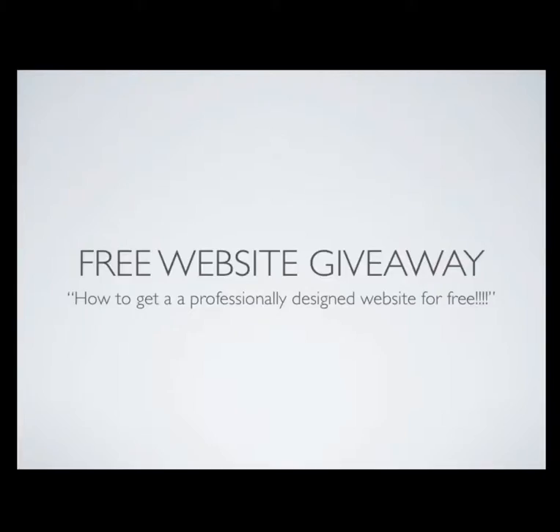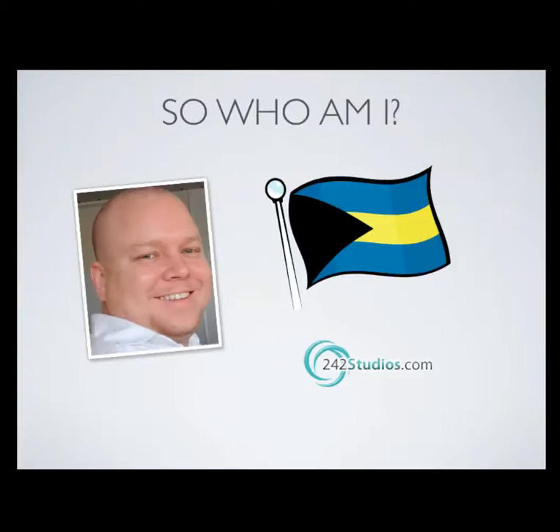Hello and welcome to our free website giveaway. In the next few seconds I'm going to show you exactly how you can get a chance to win a professionally designed website absolutely free. Before I do that, allow me to introduce myself. My name is Chris Throneberry. I'm a local businessman here in the Bahamas. I own 242studios.com and I'm also the lead developer.